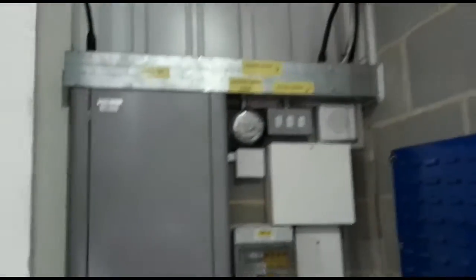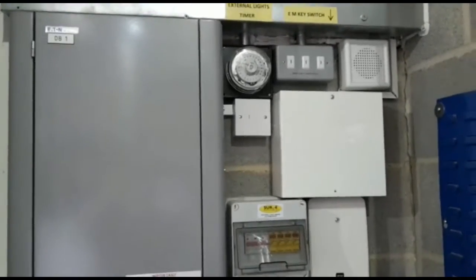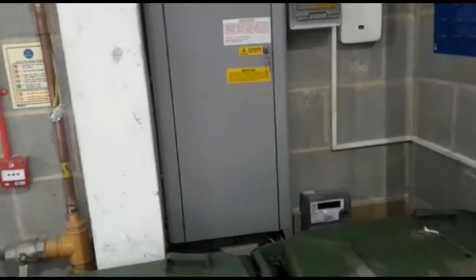Fuse boxes, electric meter, emergency lighting key switch, and so forth. Thank you.